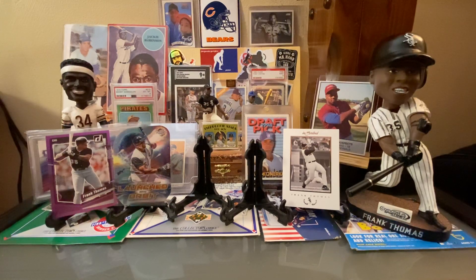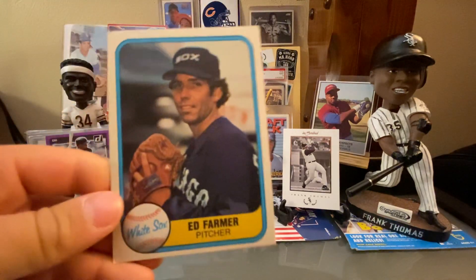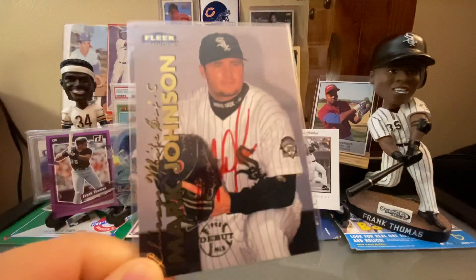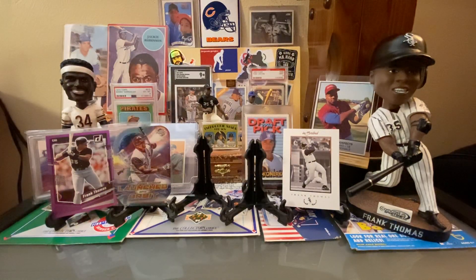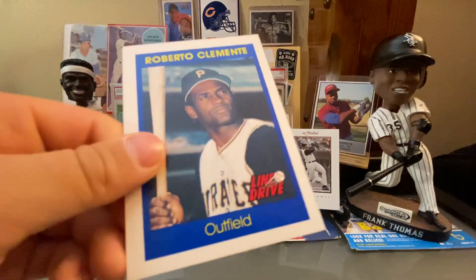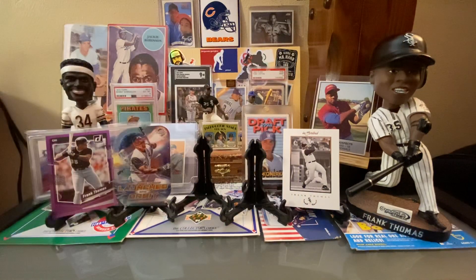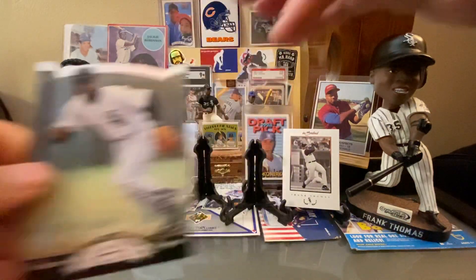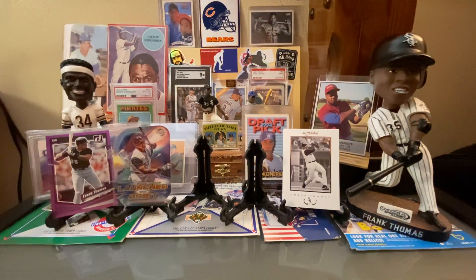Starting off with an Ed Farmer from 1981 Fleer — pretty cool card there. A Mark Johnson Fleer Tradition Autograph debut — he must have gotten that TTM or something. Line Drive was the brand for that. Ray Durham — that's the variation that has the cut. Here is a Magglio Ordonez, that's an early Mags card. And a 1984 Topps with Don Sutton, Jerry Koosman, and Bert Blyleven.